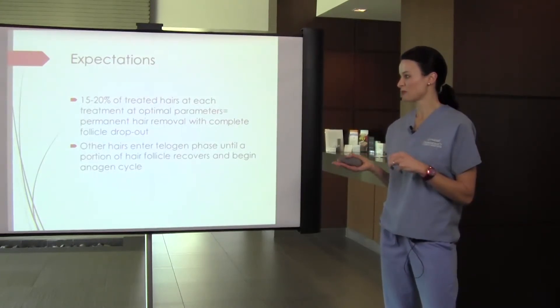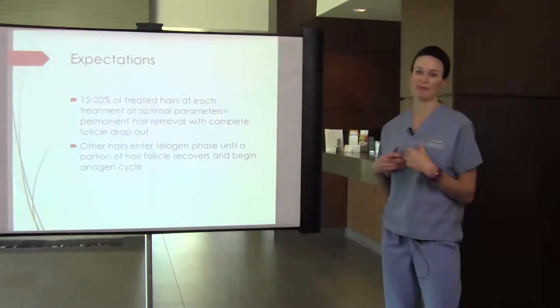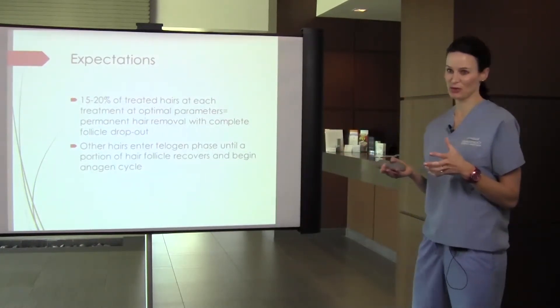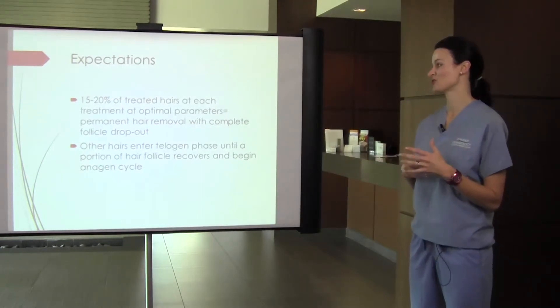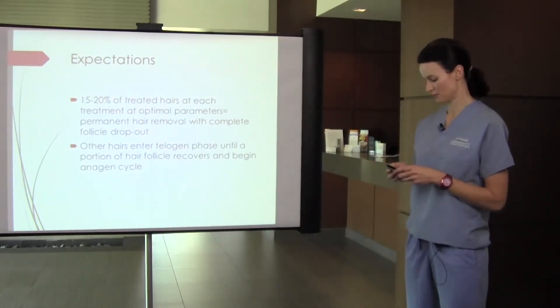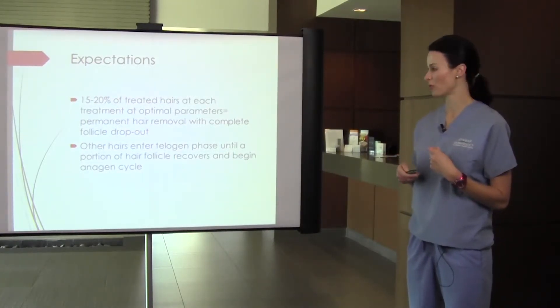A lot of times people will come in after one treatment and say they don't have any hair growth. We haven't done a fully successful treatment yet — we still need more. We may need to wait longer between sessions because part of the follicle will regenerate and regrow.